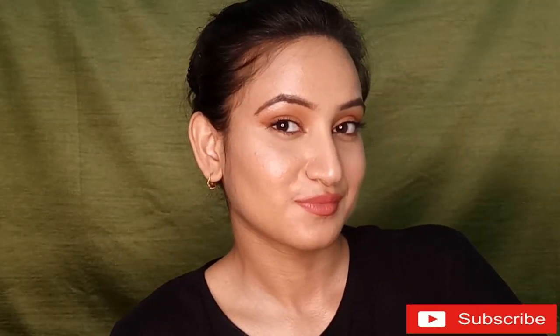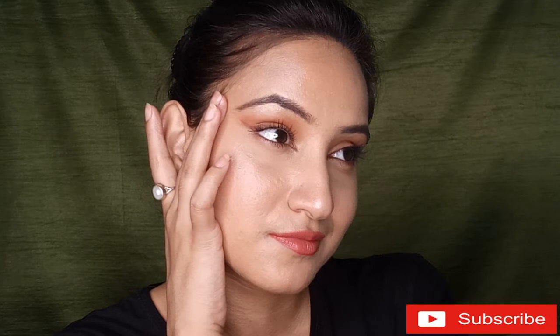Don't forget to give this video a thumbs up if you enjoyed it. Please subscribe to my channel for such amazing videos. I'll see you soon in my next video — till then, bye!